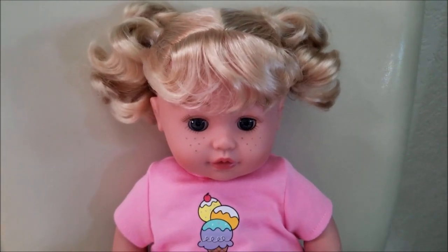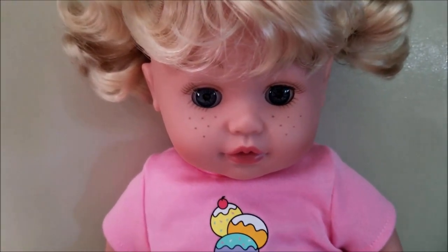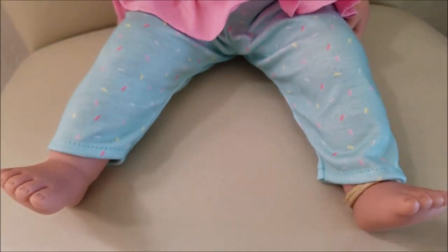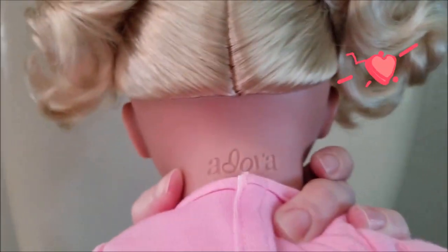She has cute little blonde hair, freckles, blue eyes. She's got a little shirt that has ice cream cones on it and little pants that have sprinkles on it. On the back of her neck it says Adora.